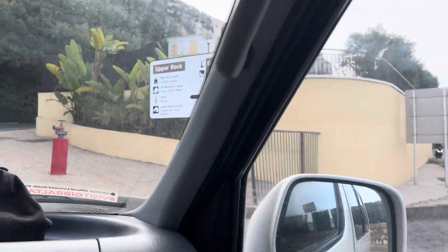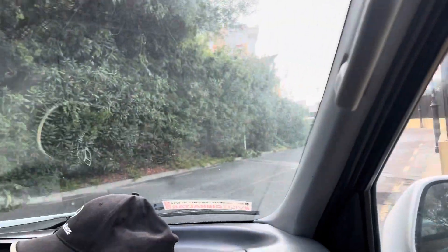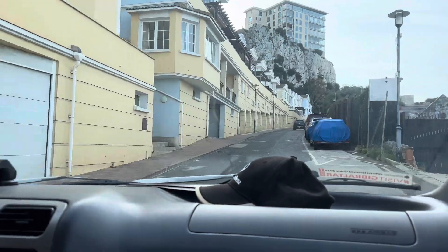Day two started with a Gibraltar rock tour. I'm not gonna lie, I was afraid to take the cable car, so I booked a tour on Main Street and they drove us up the mountain.